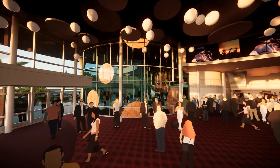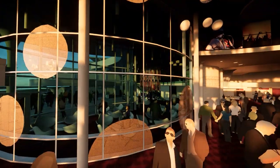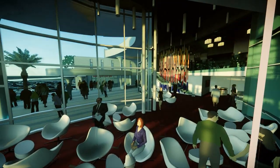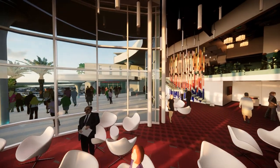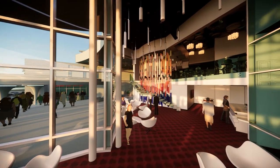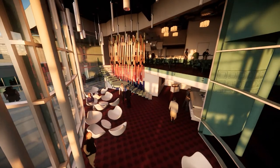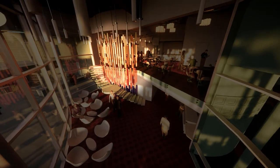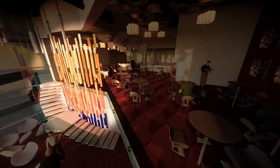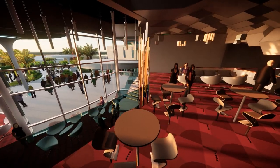Members are treated to a new dress circle lounge that is double in size. Glass walls provide an airy modern feel while allowing for everyone's favorite pre-show pastime — people watching. Member-only bar service and refreshments are provided both upstairs and downstairs. The donor wall is gorgeous from every angle, as an artful thank you to our generous donors. Can you spot your name etched on one of those colorful panels?